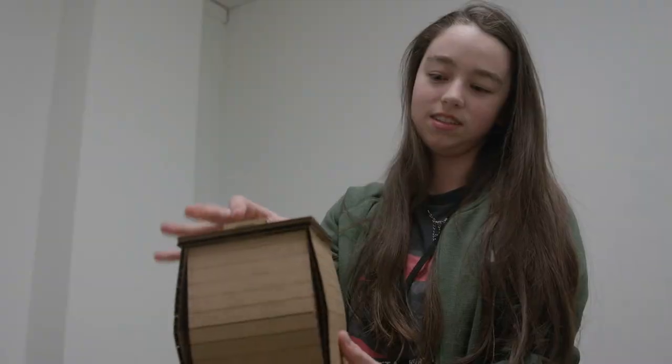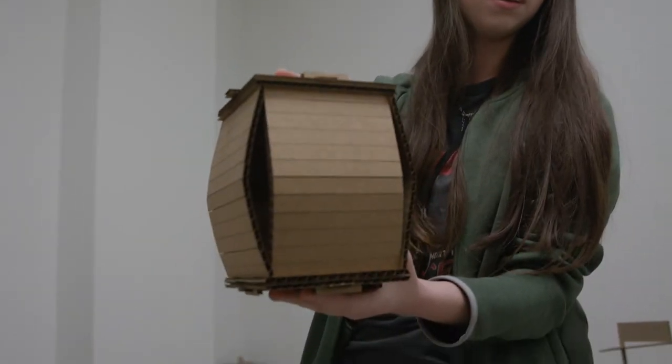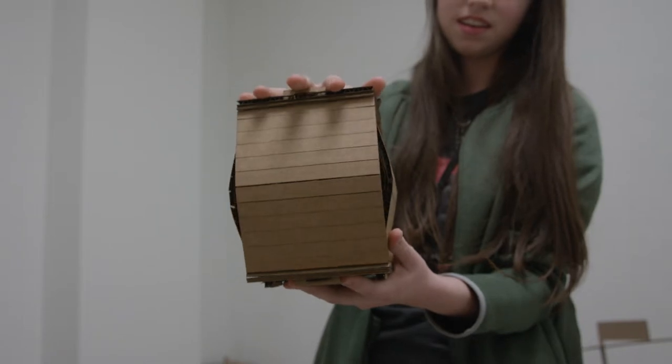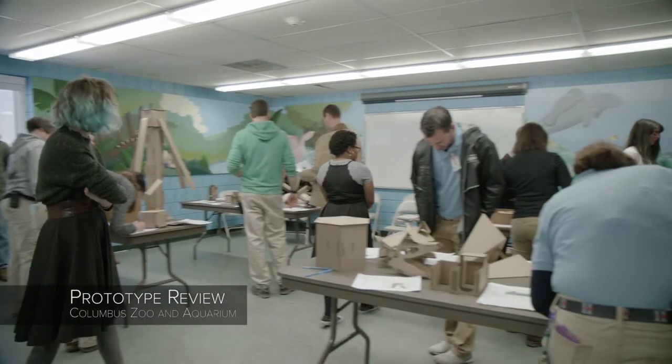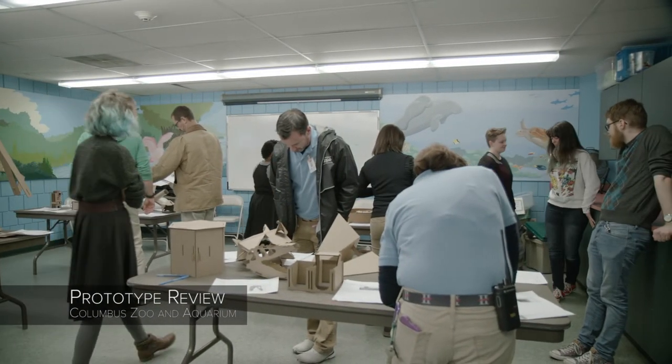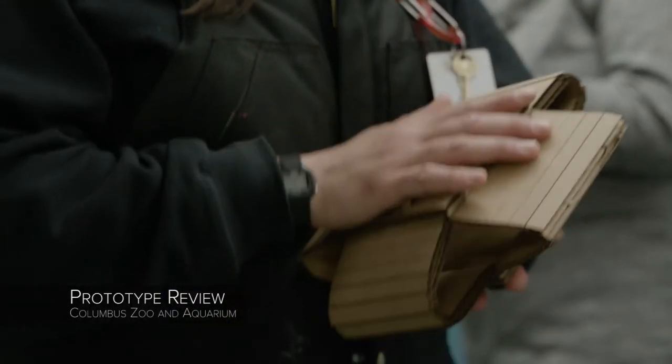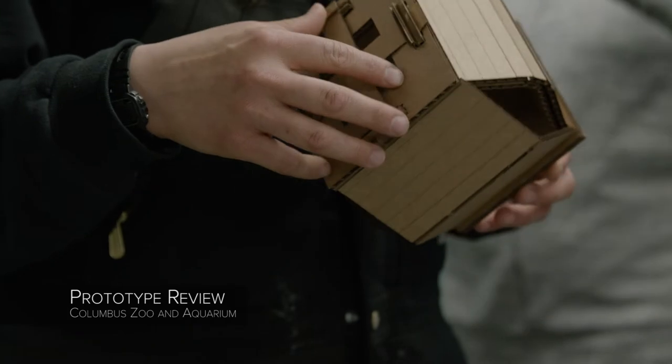One of the first things that got working was surprisingly the most complicated one: the Pounce-O-Matic. It worked out great — the engineering necessary to get cardboard to retain a shape after it's been completely flattened and then pop back up was impressive. Articulation was one of the challenges within the class, and elasticity turned out to be a wonderful design surprise.